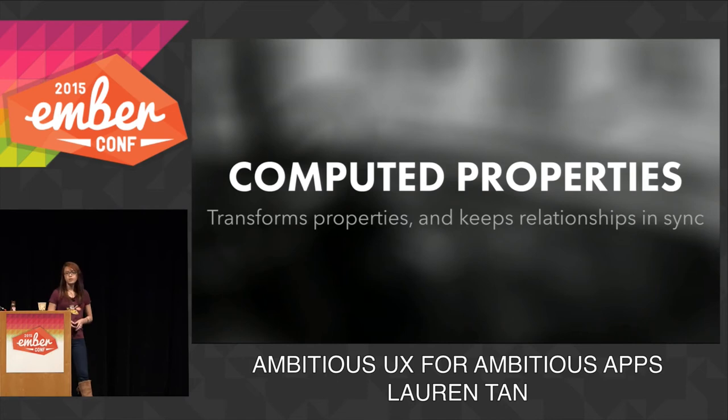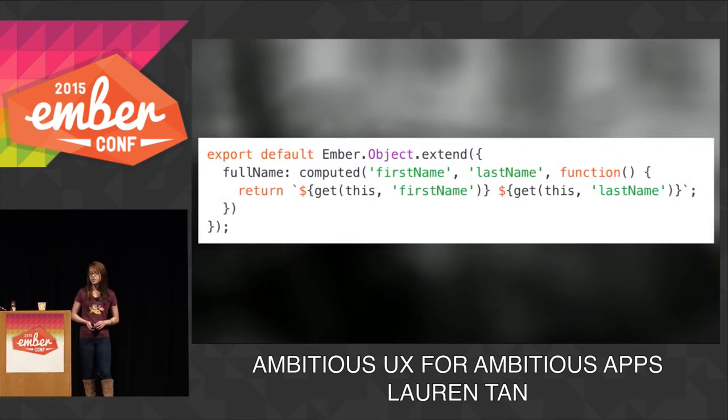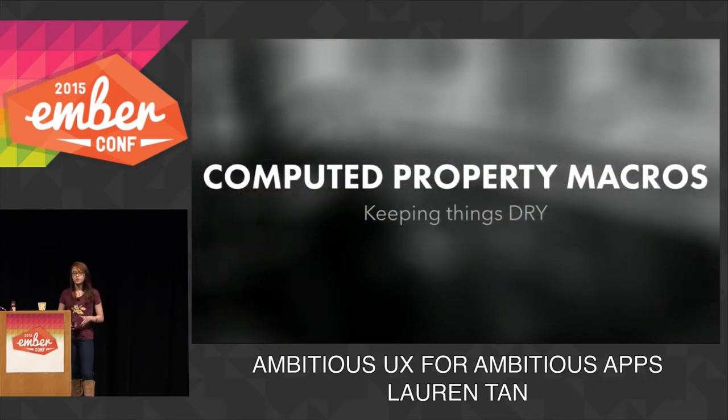Computed properties take one or more properties and reactively transform them into some new value. When the dependents change, it updates, and relationships are always kept in sync. Here's a simple example — the full name computed property observes the first name and last name property on some object, and returns a string that joins them together with a space. But as our app grows larger and more complex, we might find repetition in our computed properties. So in order to make our code DRY and testable, we can refactor this into a macro. Macros are basically functions that return a definition of a computed property or observer. So let's say joining together a bunch of properties is really common in our application, and we're doing this everywhere with a variable number of properties.